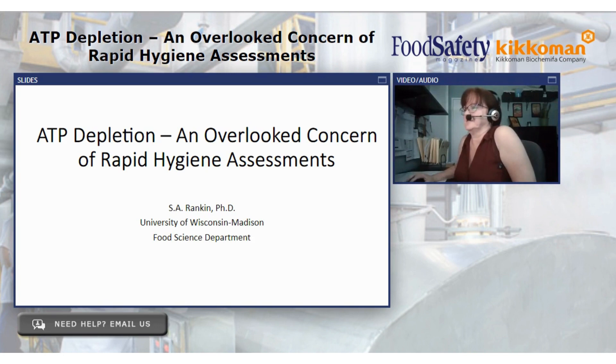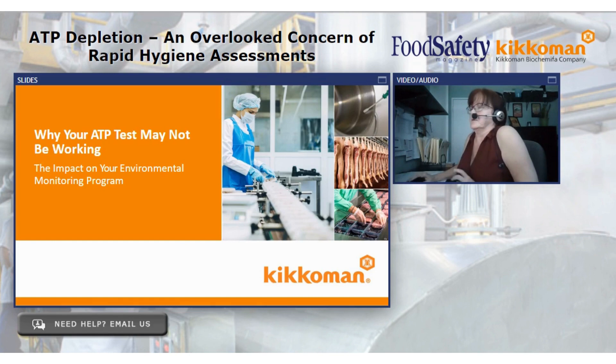Thank you, Dr. Rankin. Good afternoon, everyone. My name is Mary Beth Karczynski, and I'm from Weber Scientific. I want to take a moment to look at ATP from a timeline historical perspective. As Dr. Rankin mentioned, ATP goes back to the early 1990s, late 1980s. NASA was the first to really take ATP and house it commercially, and the company I worked for at the time was LUMAC, based in the Netherlands — the first company to really penetrate the food and beverage marketplace with this tool.